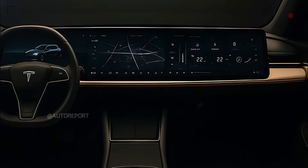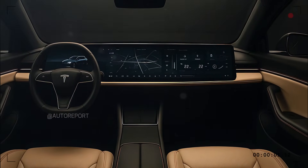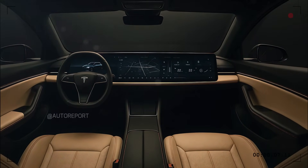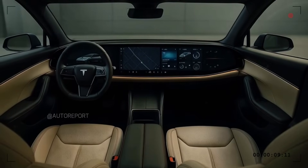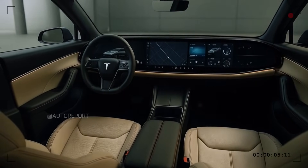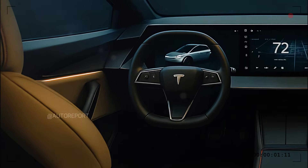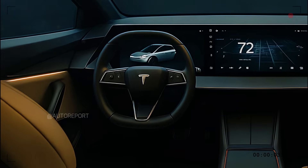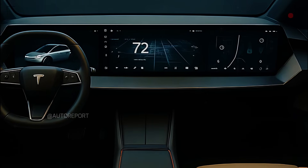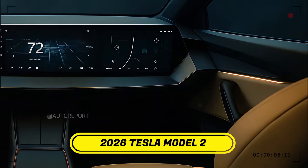Now let's step inside the Model 2, where Tesla's futuristic ethos is clearer than ever. The dashboard is dominated by a wide, horizontal touchscreen that spans nearly the entire cabin width. This display is not only visually impressive but also serves as the central hub for every vehicle control — from navigation and entertainment to climate and drive modes. The steering wheel is a compact, flat-bottom two-spoke unit with haptic touch controls, offering a blend of analog control with digital precision. The interior features ambient LED lighting that flows along the dash, providing a warm yet high-tech atmosphere.